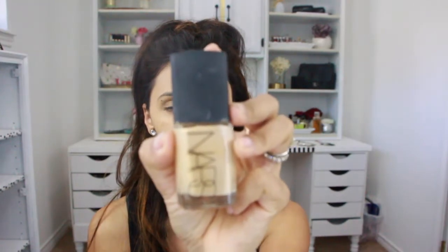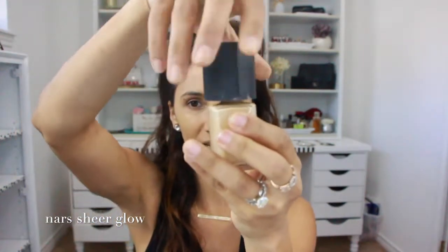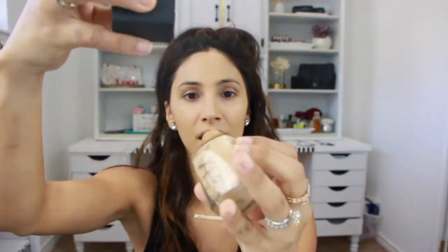My fourth favorite is on the dewy side — NARS Sheer Glow in the color Stromboli. It's a beautiful, beautiful glow foundation. I don't love that it doesn't have a pump, but when I want a nice glowy yet well-covered foundation, this is the one.